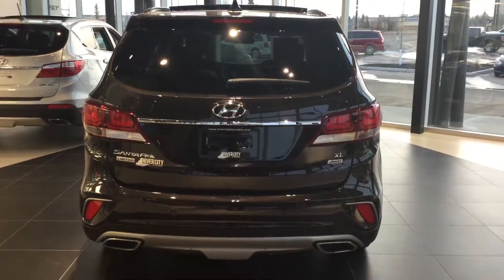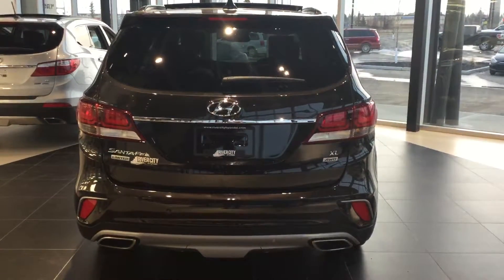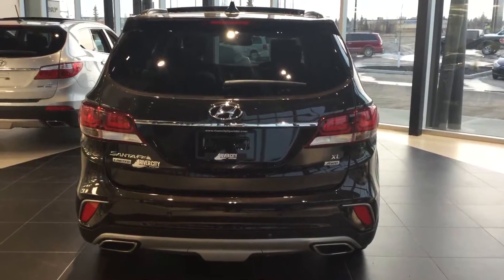From the back here we have the dual exhaust chrome tips with LED rear tail lights and a power liftgate.